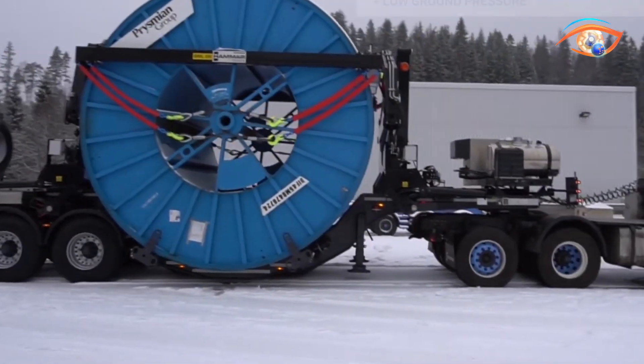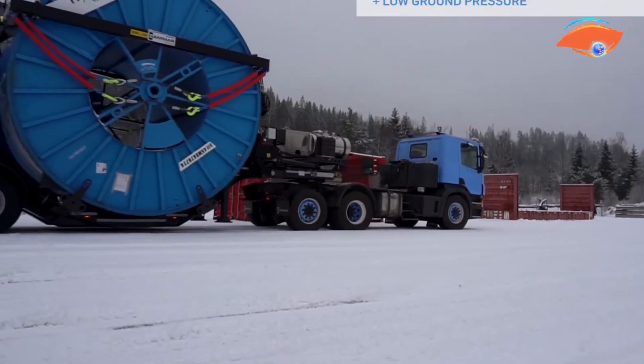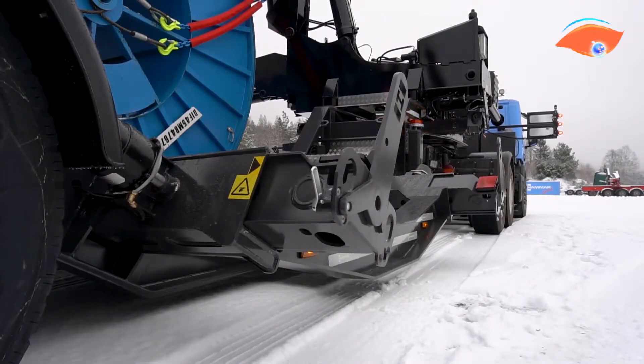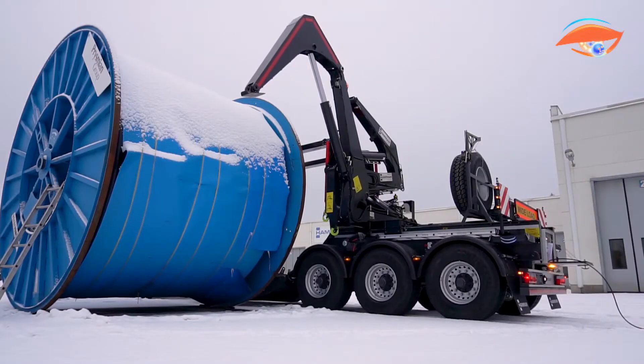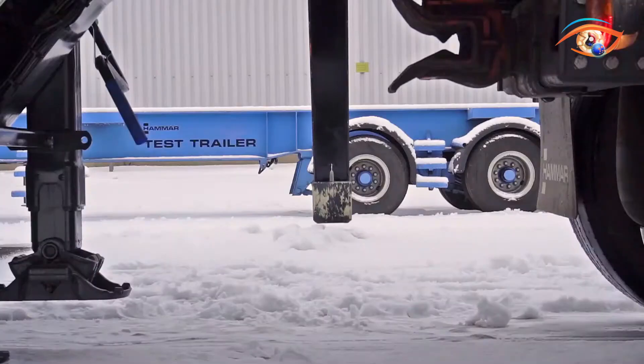It can handle cable drums up to 4.2 meters in diameter and weighing up to 27 tons, ensuring reliable performance for demanding projects. Additionally, its versatile design enables it to transport both varying drum sizes and standard 20-foot containers, making it a flexible, durable, and cost-effective solution for modern infrastructure development.